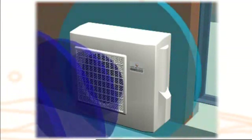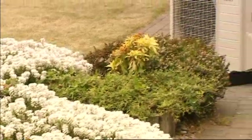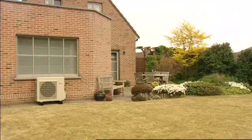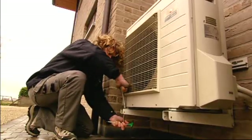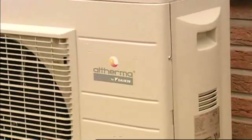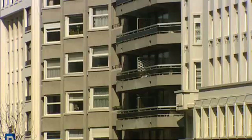The outdoor unit extracts calories available in the outside air. With the help of a compressor, the outdoor unit brings this heat to higher temperatures suitable for residential heating. Compared to geothermal heat pumps, this outdoor unit offers consumers easy installation at significantly lower costs, as well as the flexibility of use in residences without a garden.